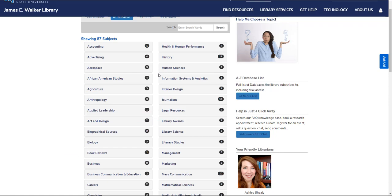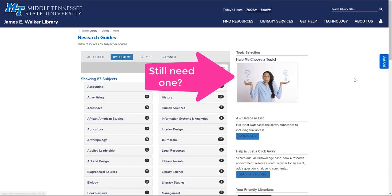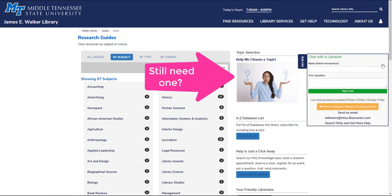Take a look at the research guide for your topic, and if you have any questions, feel free to reach out.